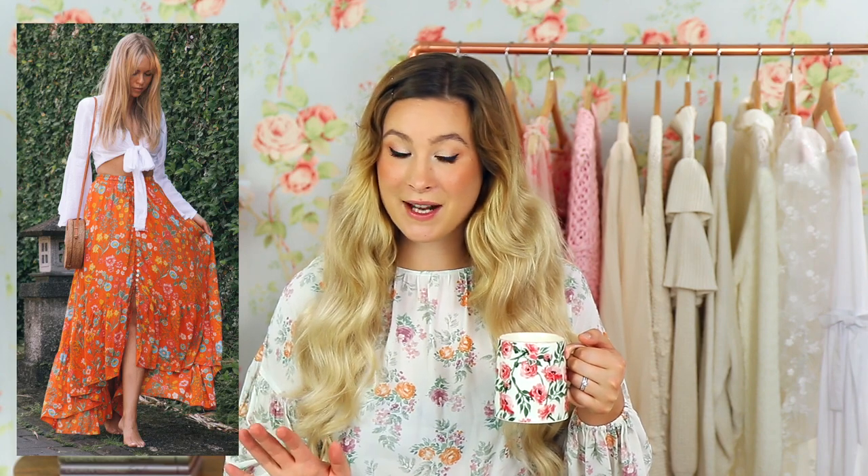This first outfit really stood out to me on Pinterest because it's got that romantic boho look to it, but it's still very comfortable. Boho styles in the summer are just very wearable — I think they're beautiful, breathable, and light material for the most part. I'm going to start off with the most noticeable piece in her outfit: that orange skirt.